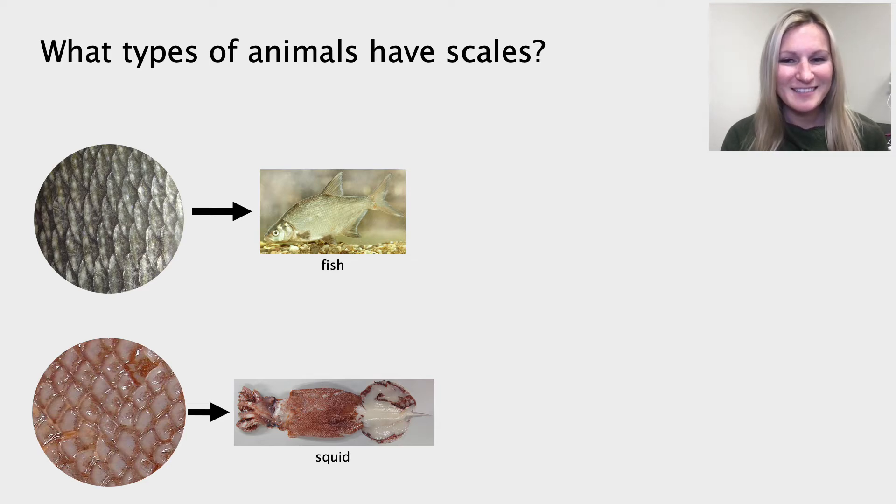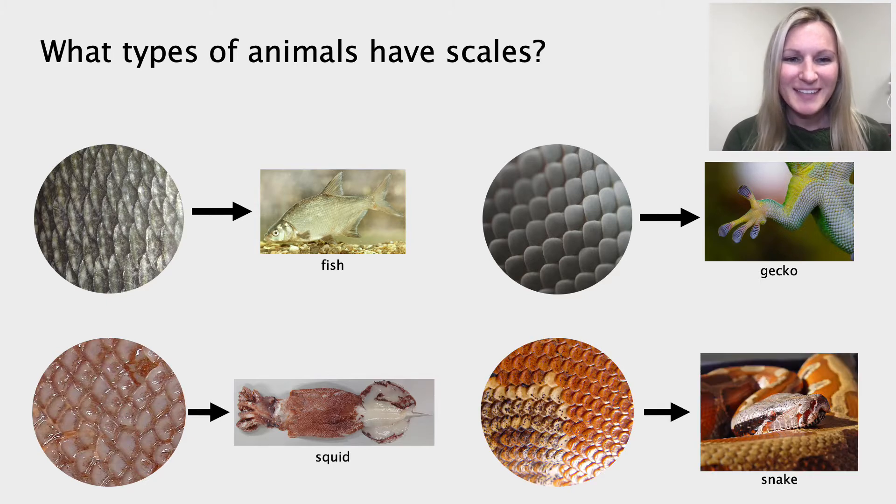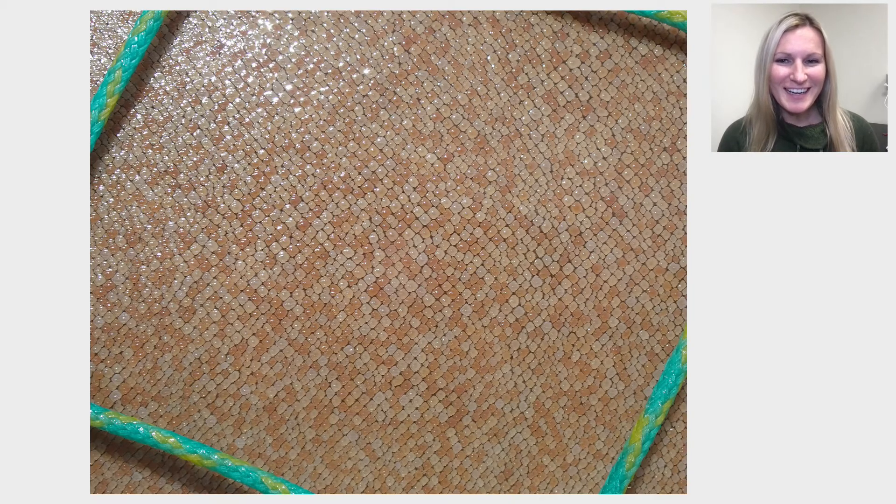Even squid have scales. Geckos also have these really cool scales on the bottoms of their foot pads. And snakes also have scales, which you may have seen or felt if you have ever seen shed snake skin. So let's take a look at another image. What animal do you think these scales belong to?